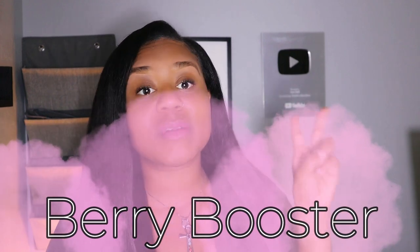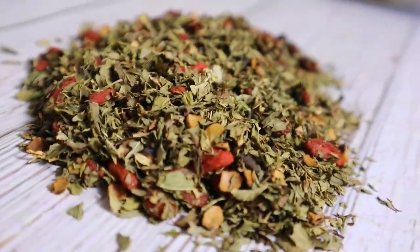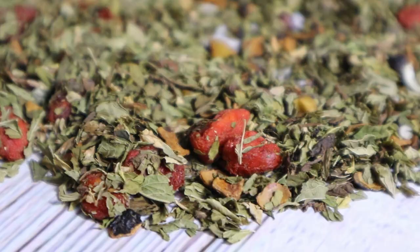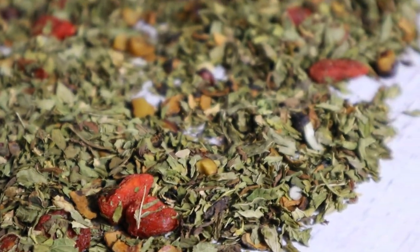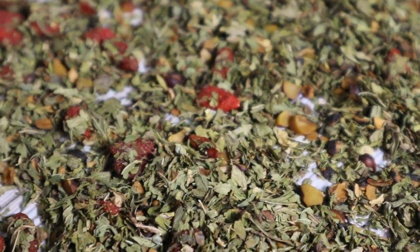If you do not want to take over-the-counter medications, there are two herbs that you can try: saw palmetto, which is amazing for it, as well as spearmint. I want to talk to you about the newest blend from Simple Apothecary. This blend contains crushed saw palmetto, spearmint, and goji berries.